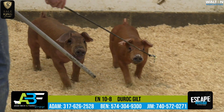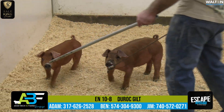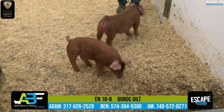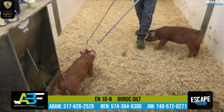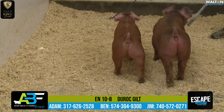This 10-8 Duroc gilt here is the boxier built one — a three-dimensional kind of hog that's really going to be stout, really going to be bold. That one's really going to be a burlier built kind of hog with a big shoulder blade, really good rib shape, a pliable centered kind of hog. Looks like she'll be a good red sow that over a period of time is going to get you some things done.